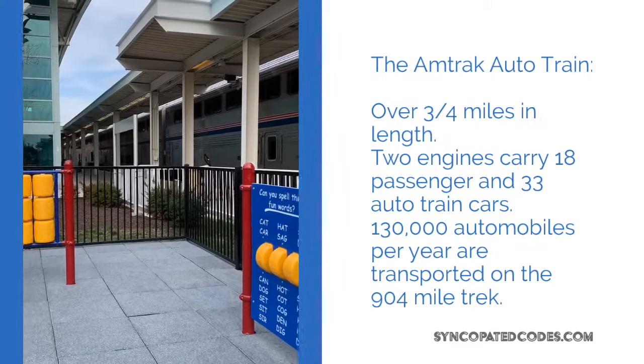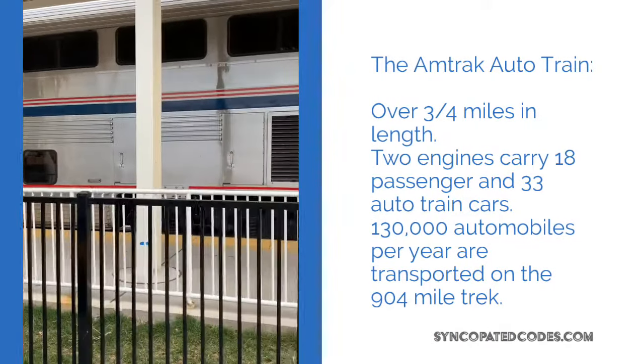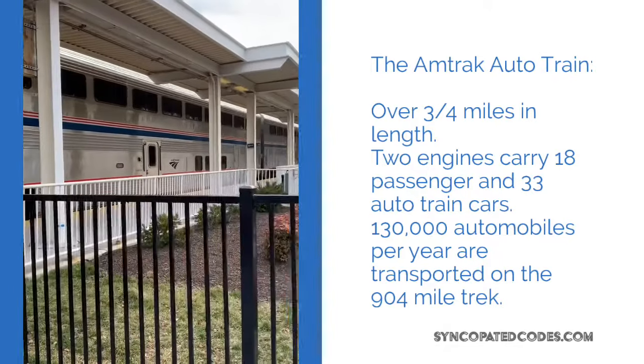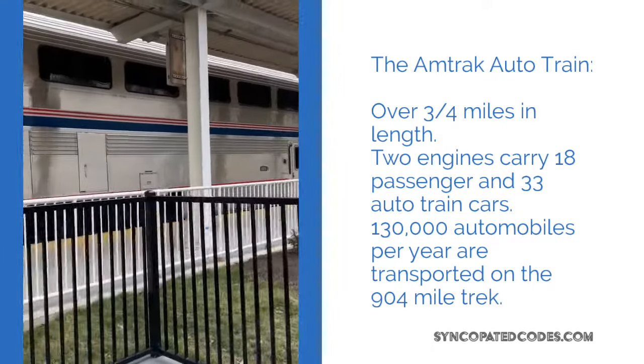This is the auto train at the station while we were waiting to board. It's a double-decker. There are sleeper cars and passenger cars and dining cars, observation and lounge cars. It's really quite long, hard to capture here.